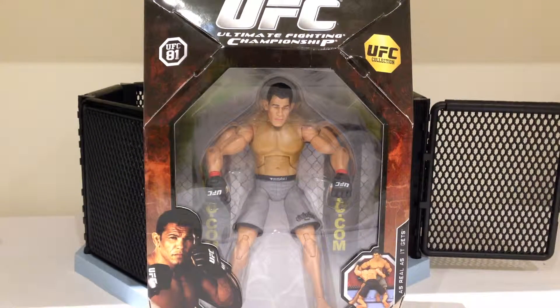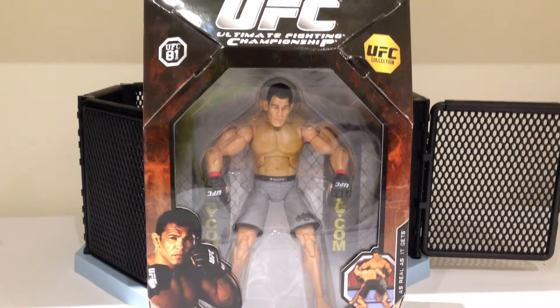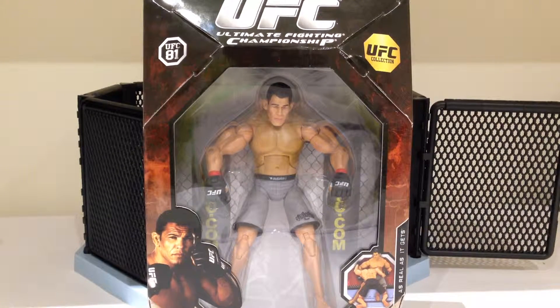Howdy YouTube, today we're taking a look at the Jax UFC Antonio Minotauro Rodrigo Nogueira. Man, that was a mouthful, and fortunately they shortened his name to Minotauro Nogueira, obviously one of the two Nogueira twins, along with his brother who fights at light heavyweight. One of my favourite MMA fighters, really of all time.